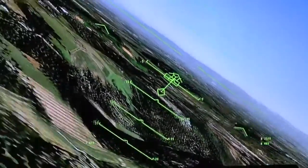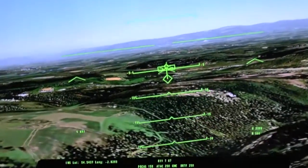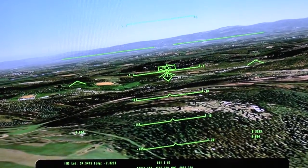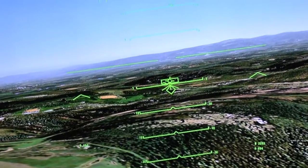It then looks ahead in the database and if it sees any terrain which is likely to intersect flight then it would give the pilot due warning.